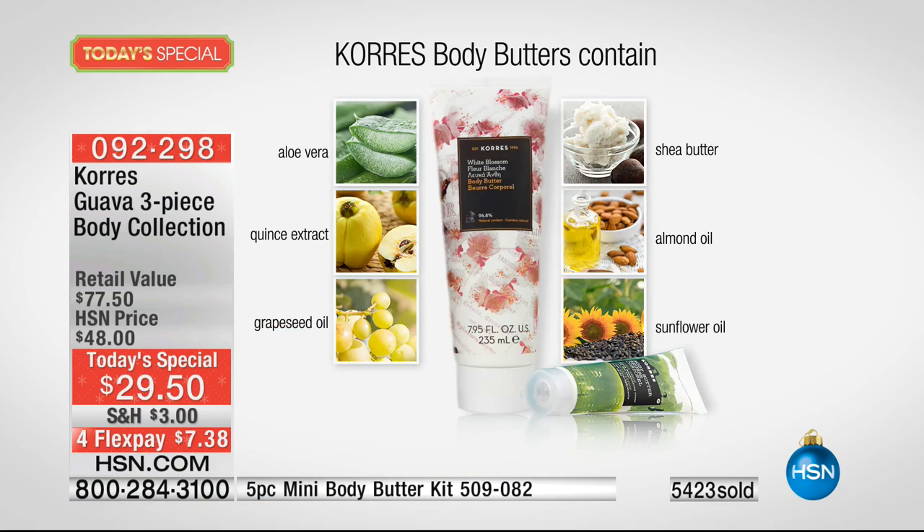Because there's no mineral oil, when you put this on it goes right into your skin. You're getting aloe vera, quince extract, grapeseed oil, shea butter, almond oil, and sunflower oil — hydrating nutrients from the earth that are as close to your skin as they can possibly be, giving you nourishing treatment that nothing else on the market can do like Korres does.